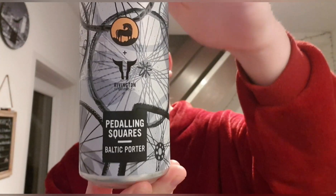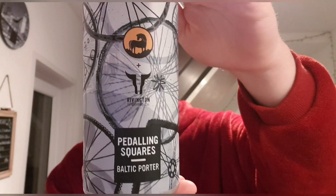Hello and welcome back to another beer review. I'm Ben the Beer Lad and today I'm doing day 17 of my advent calendar. Today is Wild Horse Brewing Co. and Rivington, and this one is called Peddling Squares. It is a Baltic porter at 6.5 percent — it says that all on the front.